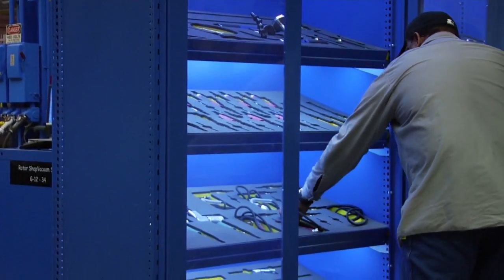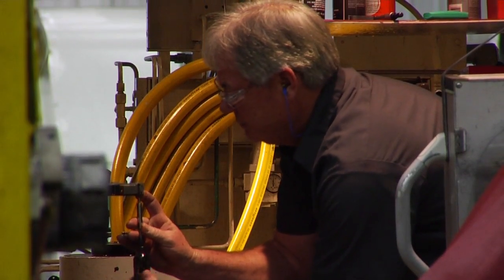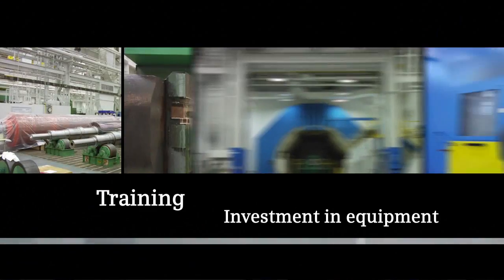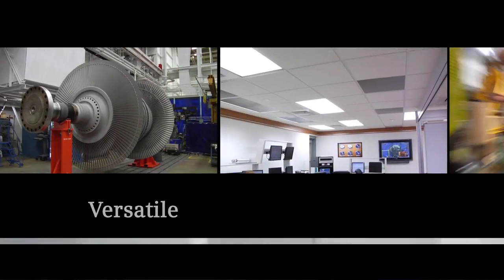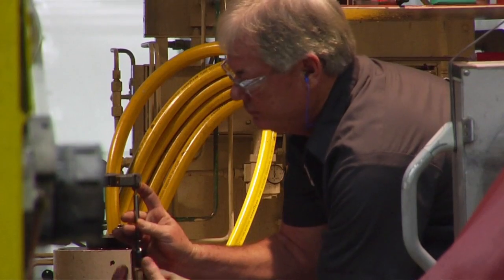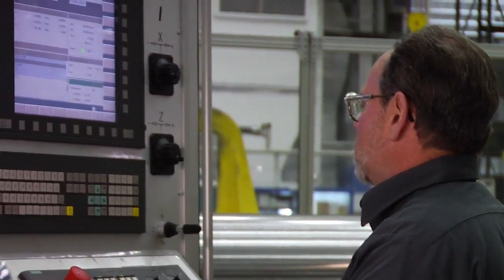We leverage our broad employee base to provide quality services to our customers. The combination of employees here in Charlotte who have come from many places around the country, plus our training and investment in equipment, makes us very versatile and very reactive in our ability to support our customers. If they have a service need, we have the know-how to fix it, the equipment to do it right, and the quality ethic to make sure they're going to have a good product.